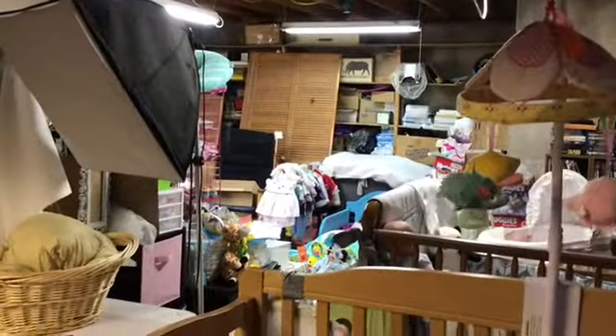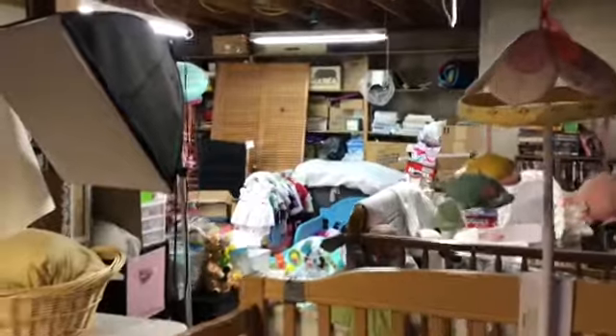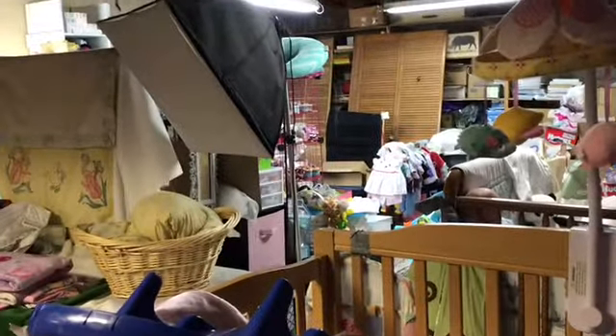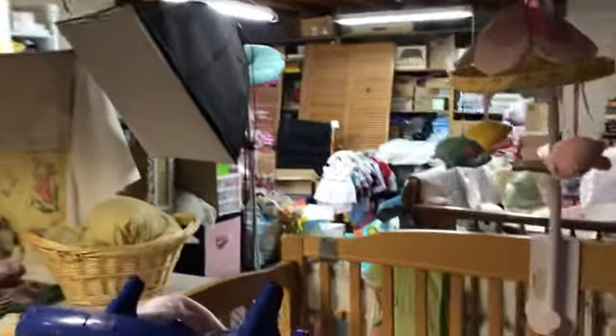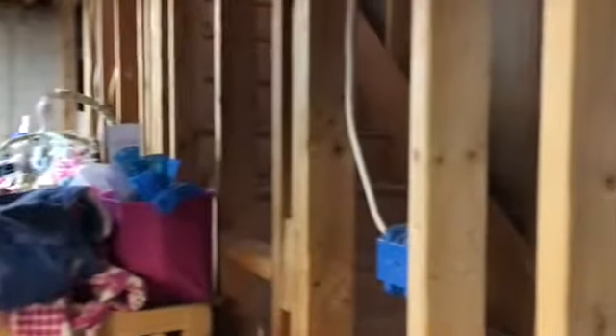Hi guys, I'm going to be a little shaky because I have to hold the iPad, but I thought I'd give you a little bit of a nursery tour because I don't think I did one yet of how we moved everything around. It's a little bit of a mess but not bad.